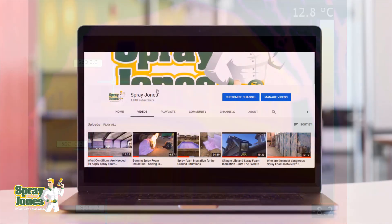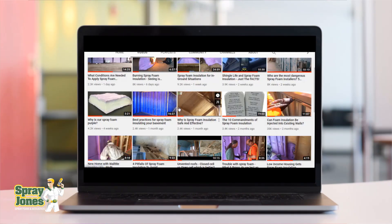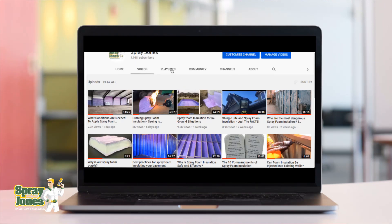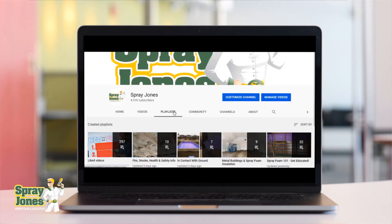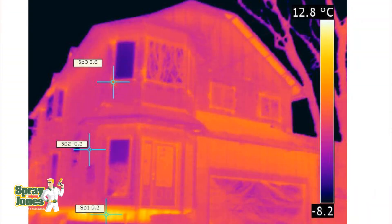Before we get into all of this, I want to say thank you to everybody that is subscribed and checked out the channel. If you're new here, check out the playlists — there's a lot of really good information and questions answered in videos you haven't seen yet. Go there to find them easily. Alright, on to our question: is thermal bridging bad?